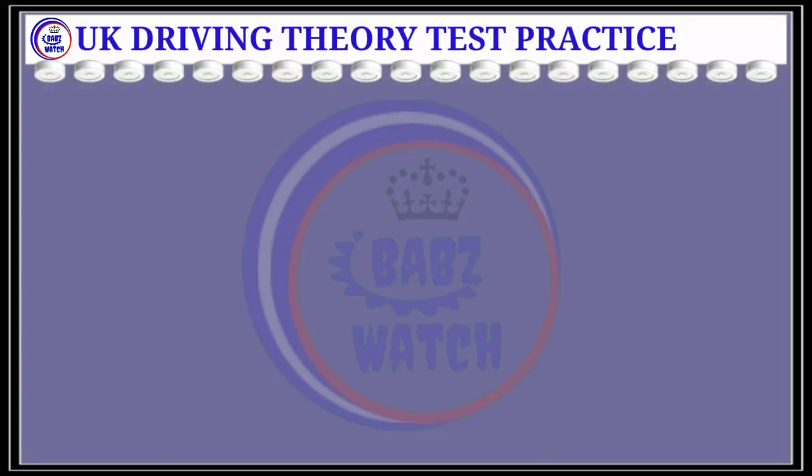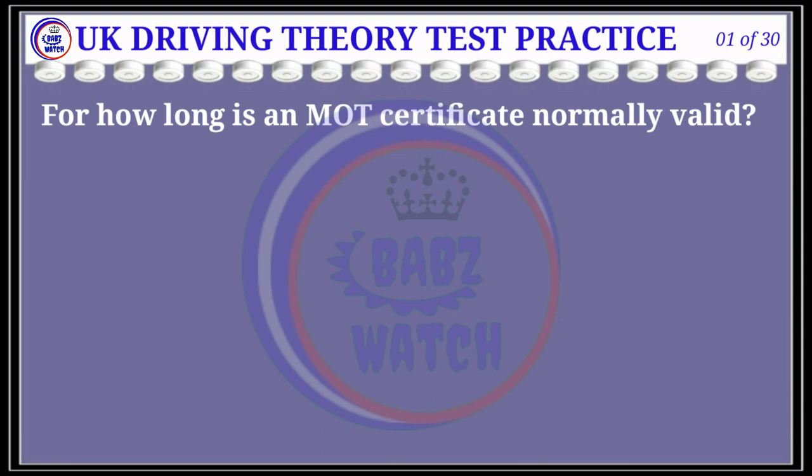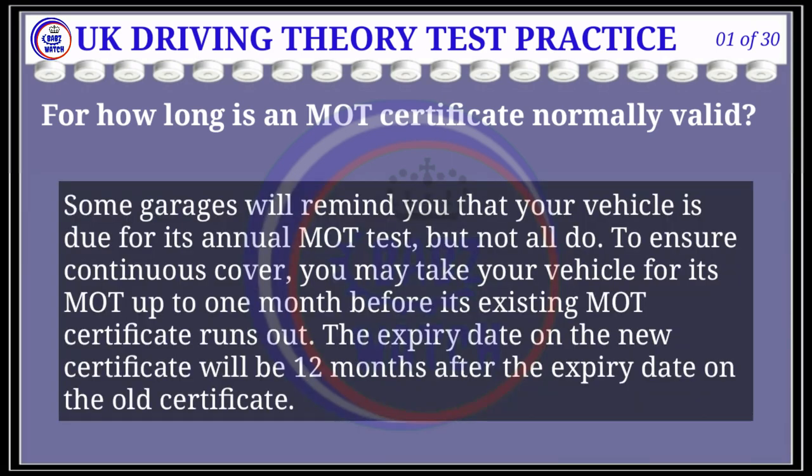Question 1 of 30: For how long is an MOT certificate normally valid? The correct answer is C: one year after the date it was issued. Explanation: Some garages will remind you that your vehicle is due for its annual MOT test, but not all do. To ensure continuous cover, you may take your vehicle for its MOT up to one month before its existing MOT certificate runs out.